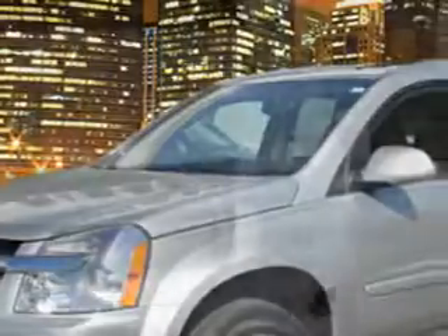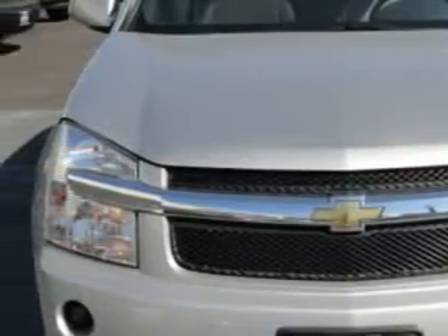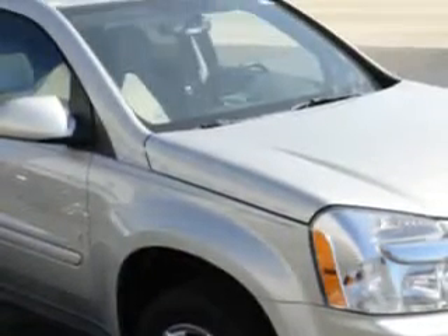Imagine driving this silver 08 Chevrolet Equinox LT, equipped with a 6-cylinder engine and an automatic transmission.